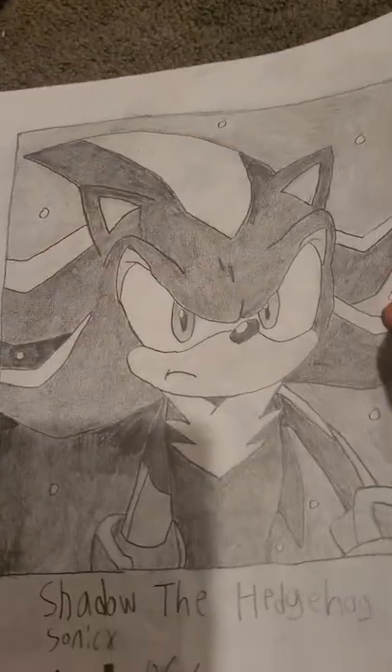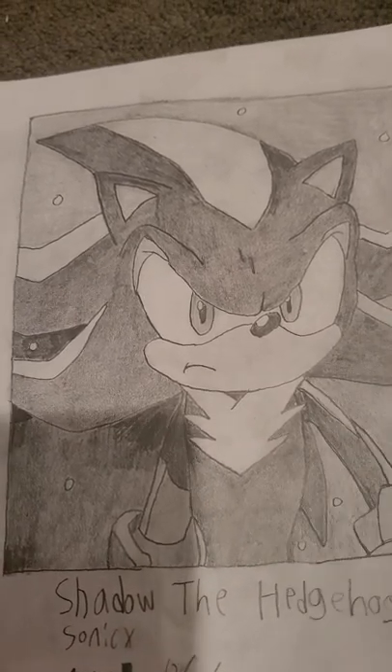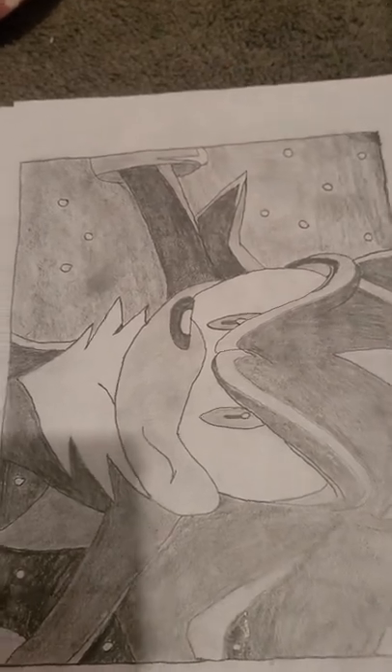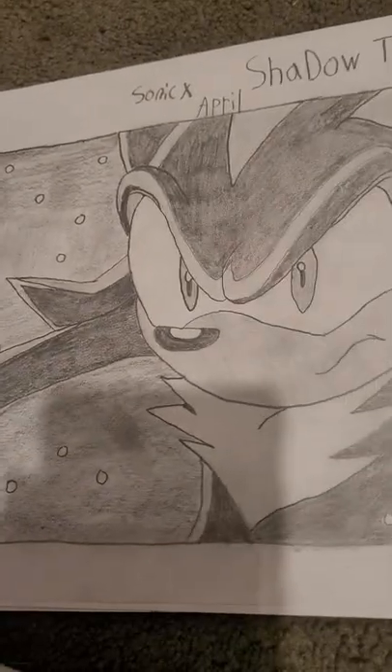Up next, I have one of my favorite characters from Sonic — Shadow the Hedgehog. And then I have another Shadow the Hedgehog that I did.